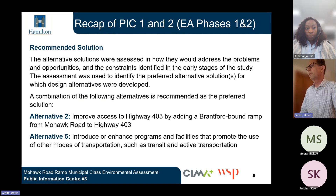A combination of the following alternatives is recommended as the preferred solution: Alternative 2, improve access to Highway 403 by adding a Brantford-bound ramp from Mohawk Road to Highway 403, and Alternative 5, introduce or enhance programs and facilities that promote the use of other modes of transportation such as transit and active transportation.